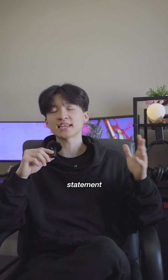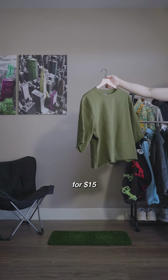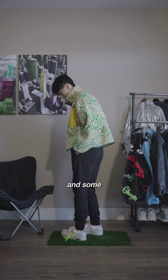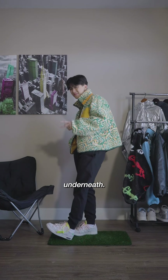Blanks are also great underlayer pieces for statement pieces to stand out. Let's start out with this olive boxy crop t-shirt for $15 and this pair of sweatpants for the exact same price. Now, we'll just layer on this fleece jacket and some chunky sneakers as our statement pieces so that they can shine and have your blanks complement them from underneath.